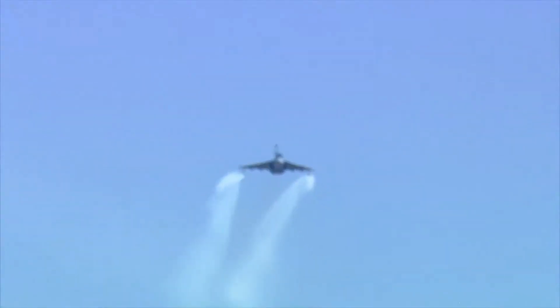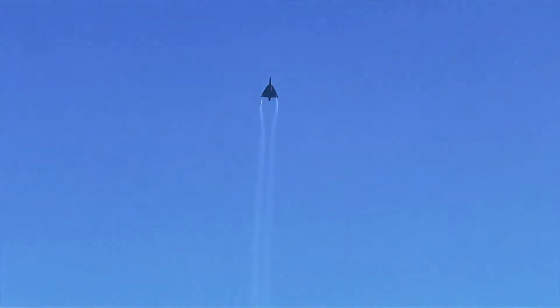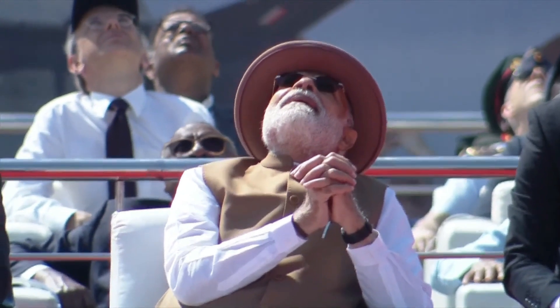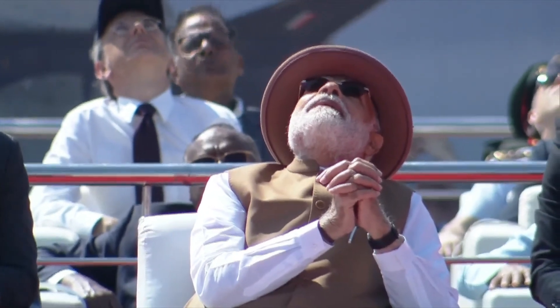Ladies and gentlemen, please look ahead as the aircraft positions itself square of the display for the vertical charlie. There it goes pulling up into the sky, showing off the delta platform. Illustrating the Indian Air Force's motto — touch the sky with glory — here it goes rolling towards the blue yonder.